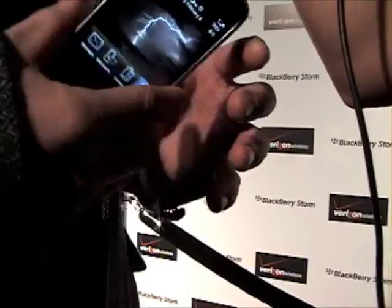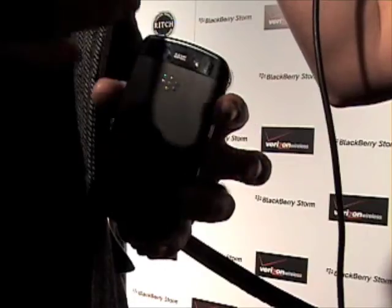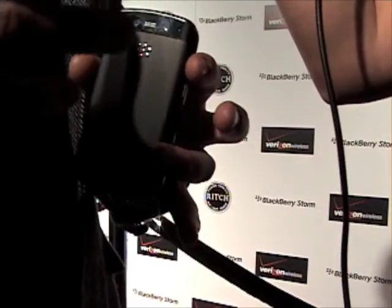Now, tell us about the camera. Can it do video? Yeah, the camera's awesome. It's a 3.2 megapixel camera, which in the camera world for cell phones — you can have a 3.2 megapixel camera from some manufacturers, but if the sensor's not great, you're not going to take that great of pictures.